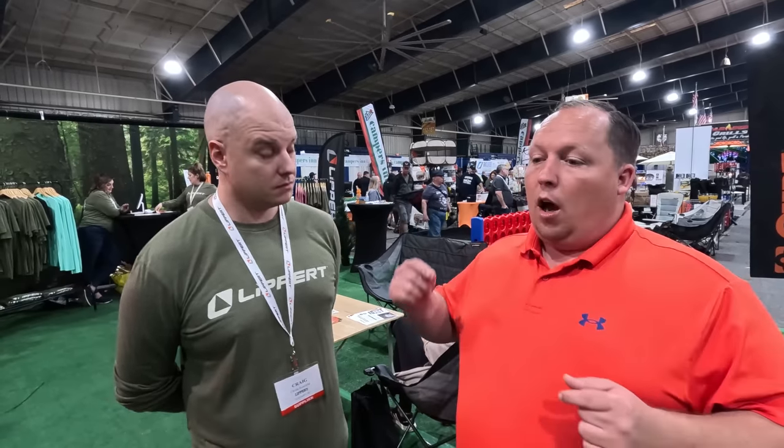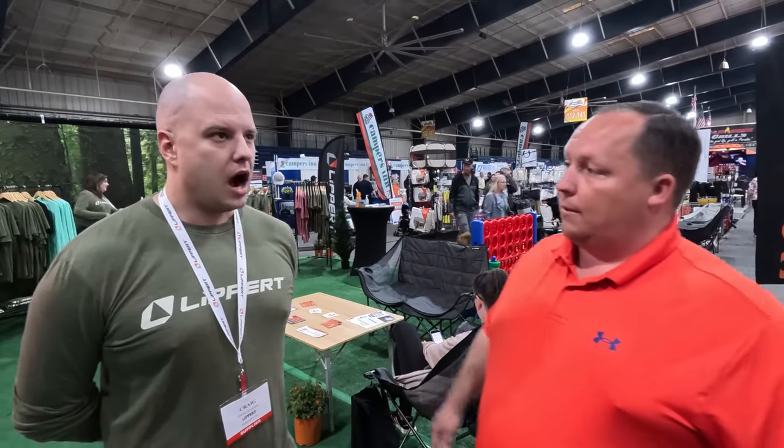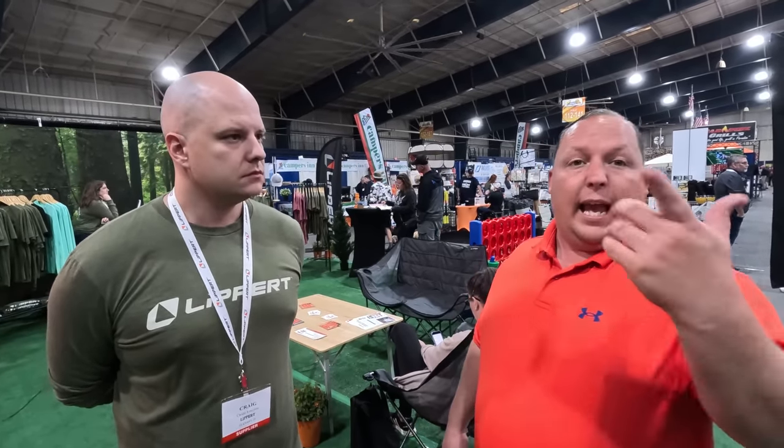Lippert is attending so many rallies this year — Grand Design, Alliance, Tiffin communities — to survey people and get feedback. Their technicians are working incredibly hard at all these rallies and are the unsung heroes. Lippert makes sure that every time a tech makes someone's day or gets them back on the road, those wins are shared with the rest of the company. At the Alliance rally, techs were installing Furion water heaters and slide toppers incredibly fast.